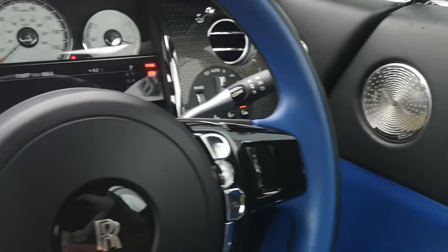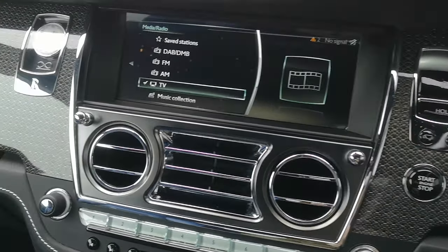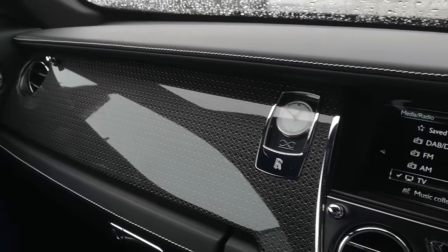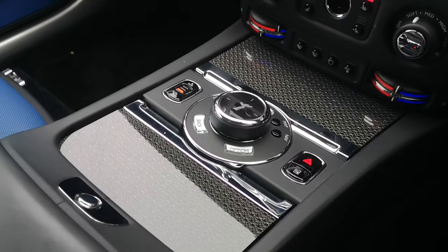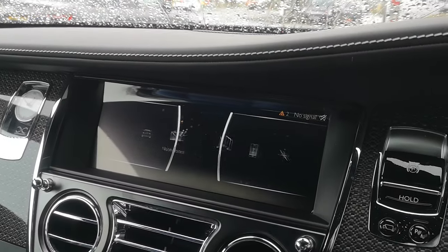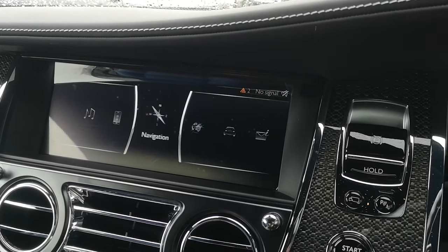We have a heads-up display, night vision, adaptive cruise control, quad-zone climate control, voice controls, satellite navigation, Bluetooth connectivity, and DAB radio. We've also got lane departure warning, front and rear parking sensors, and front ventilated seats. There's the high-gloss carbon fibre interior trim again. The infotainment screen is nice and clear, and easy to navigate especially while driving.